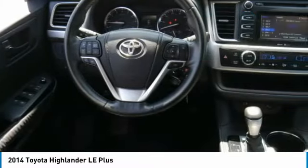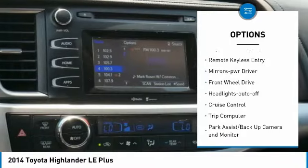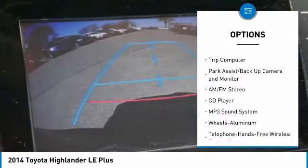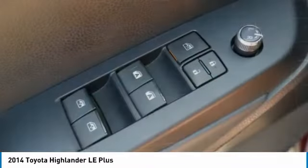Here are some of this vehicle's great options: aluminum wheels, heated side mirrors, traction control, daytime running lights, remote keyless entry, mirror memory, FWD, headlights auto off, cruise control, and trip computer.